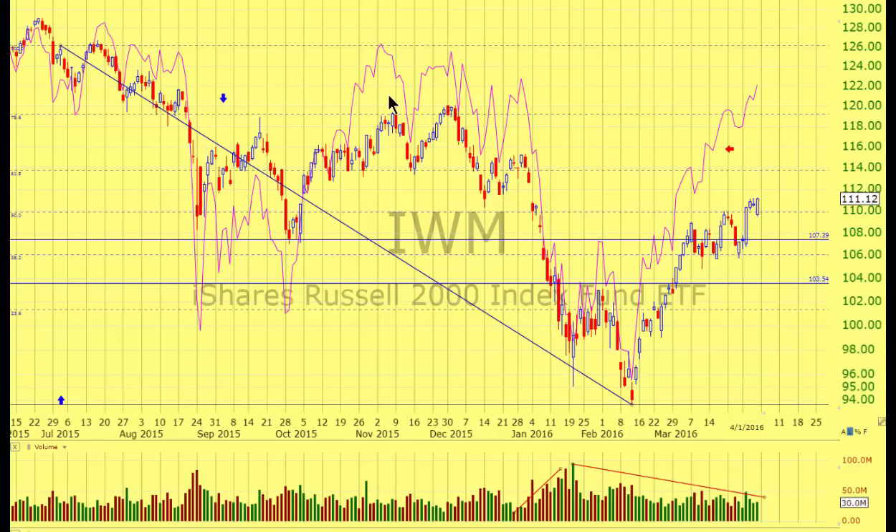This is a divergence, and we said at that time that the majority of stocks are not following the S&P 500 big caps. And that was a warning that a top was being formed. And here's the top and here's the big decline in January.